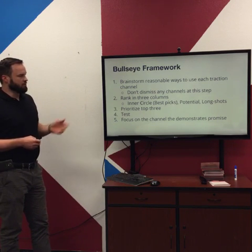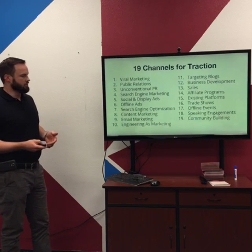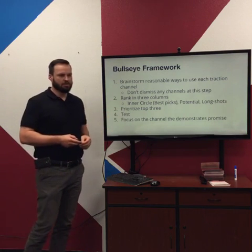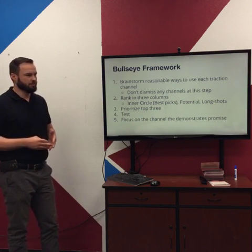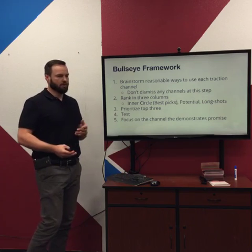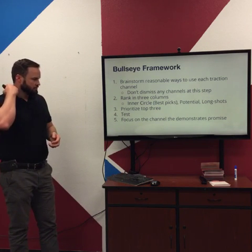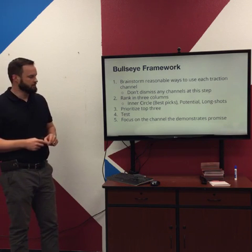The first step in the Bullseye Framework is to brainstorm a reasonable way to use each of the 19 traction channels. You don't want to dismiss any channels at this step — consider all of them and think through how they'd be implemented for your business. Then you rank them into three columns: best picks for your inner circle, some potential ones, and some long shots. Prioritize to the top three traction channels.